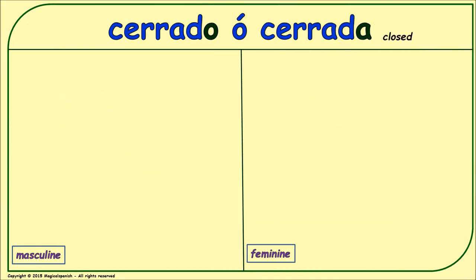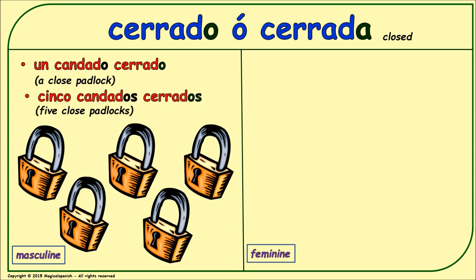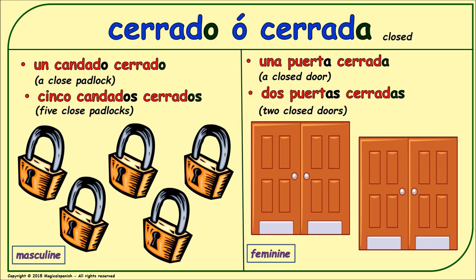'Cerrado' or 'cerrada' (closed). Masculine singular: 'un candado cerrado.' Masculine plural: 'cinco candados cerrados.' Feminine singular: 'una puerta cerrada.' Feminine plural: 'dos puertas cerradas.'